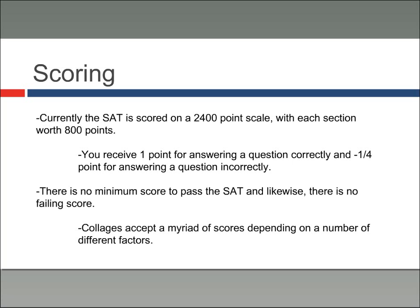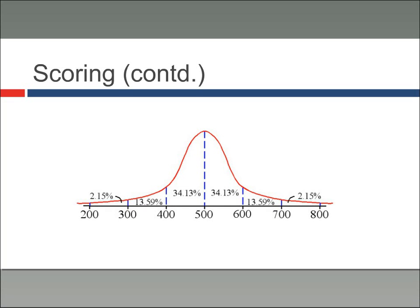I've included a bell curve here of SAT scoring to give an idea of where students fall on each individual section. On average, students score about 500 on each section of the SAT, meaning an average student would receive a 1500 out of 2400. The farther you get to the right — 600, 700, 800 — the more elite company you are in, so those are definitely the numbers to shoot for if you can.